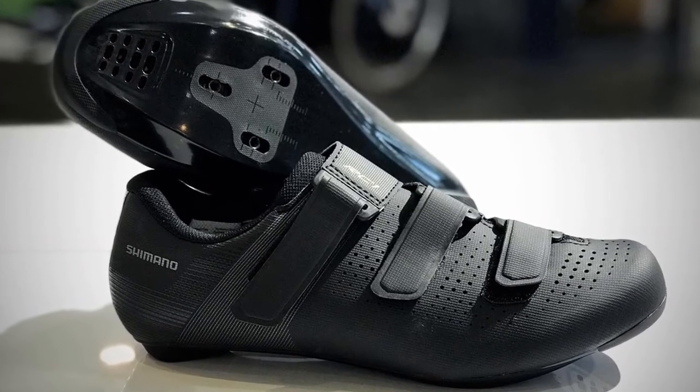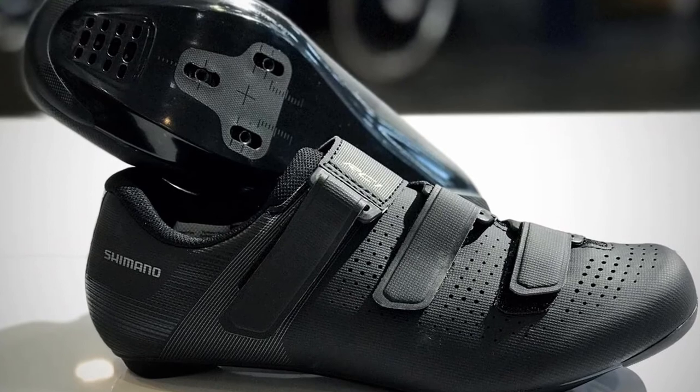Unlike Peloton's shoes, Shimano's shoes don't include clips, which must be purchased separately for $20.